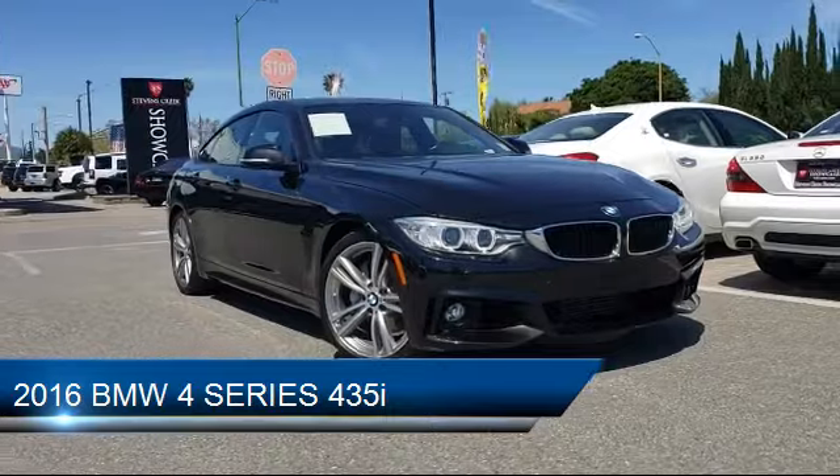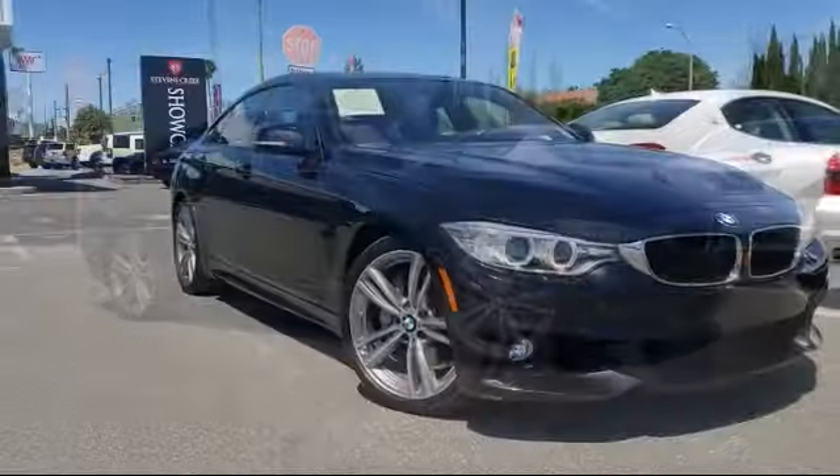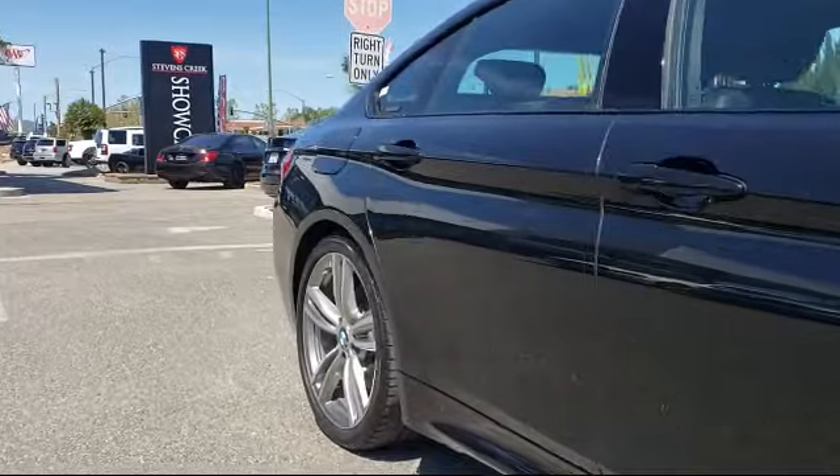It comes equipped with Technology Package, Dakota Leather Seating, Navigation System, Sport Package with Sport Seating and Suspension, and has less than 25,000 miles on the odometer.